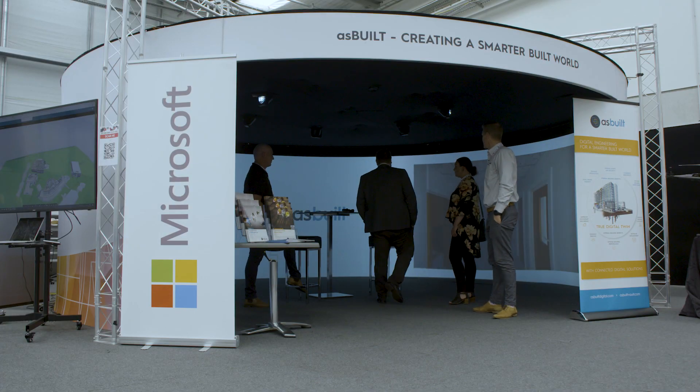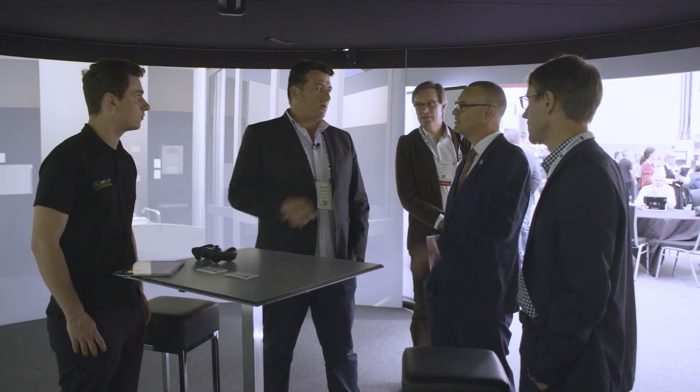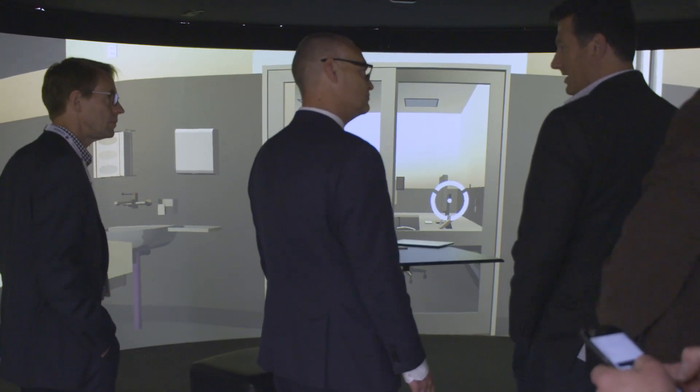The Engage 360 Studio Experience immerses a group of stakeholders in their digital asset, bringing together many different parties so we can have a conversation with the digital environment around us.